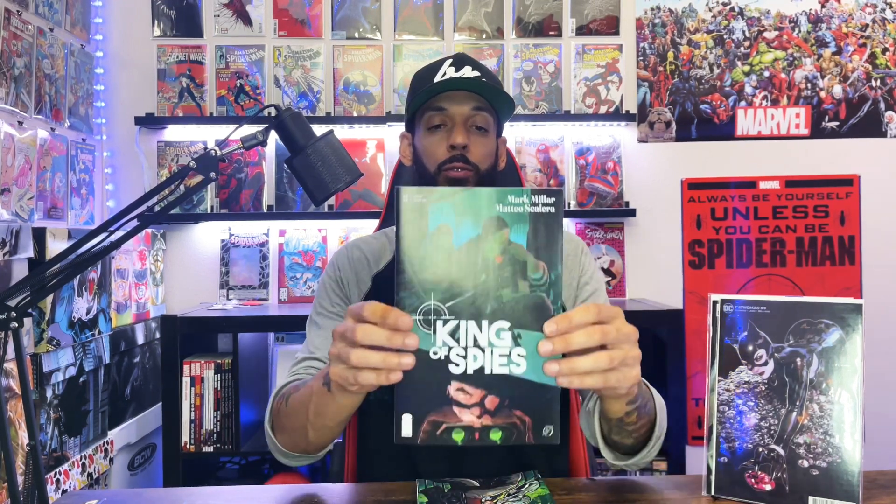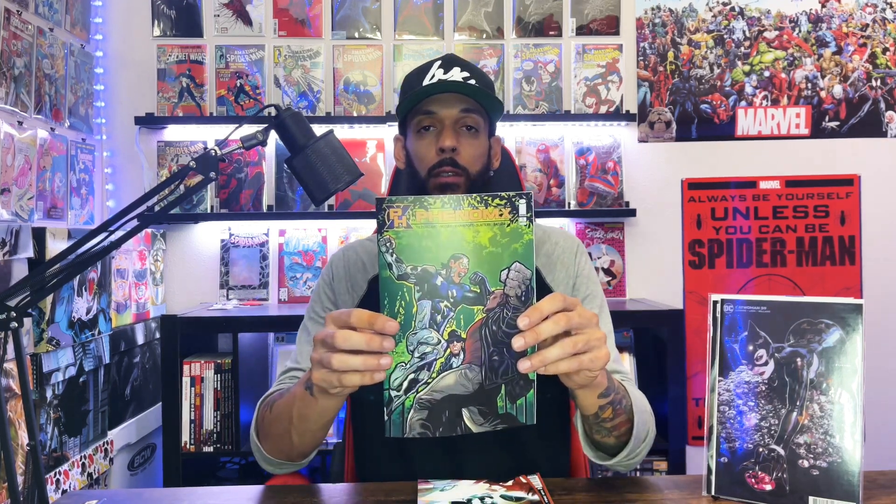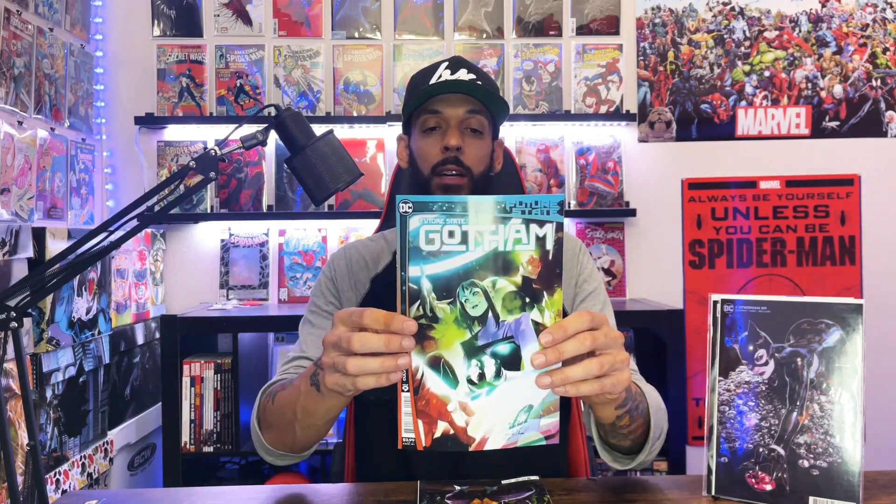I got another copy of Dark Ages issue four — I must have ordered two, not sure why. Then we got Robin and Batman issue three, I've been really liking this one so it'll probably be one of the first I read. King of Spies issue two — I haven't read issue one yet either. For indie miniseries I usually wait till the end and read it all together. Then we got Phantom X issue three, and Future State Gotham issue nine with Punchline on the cover.